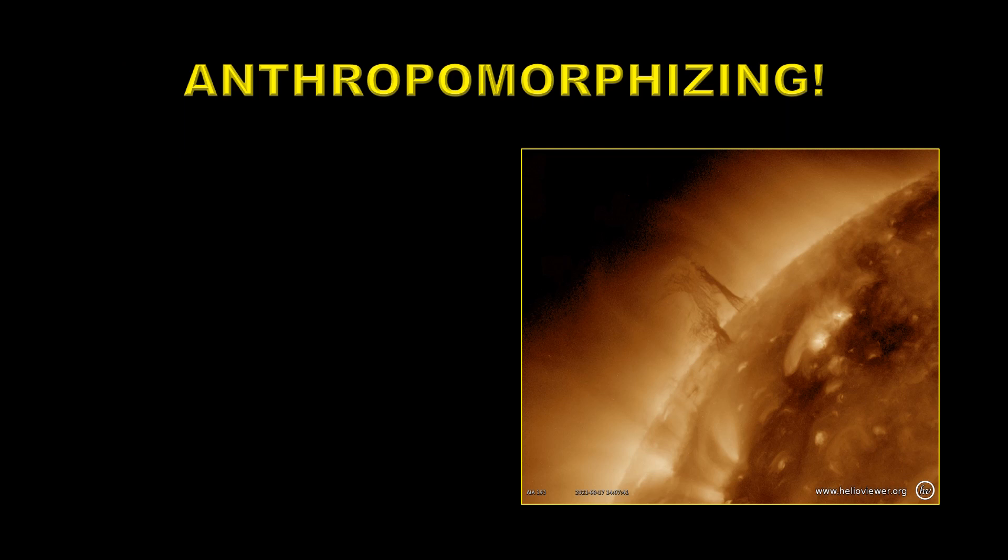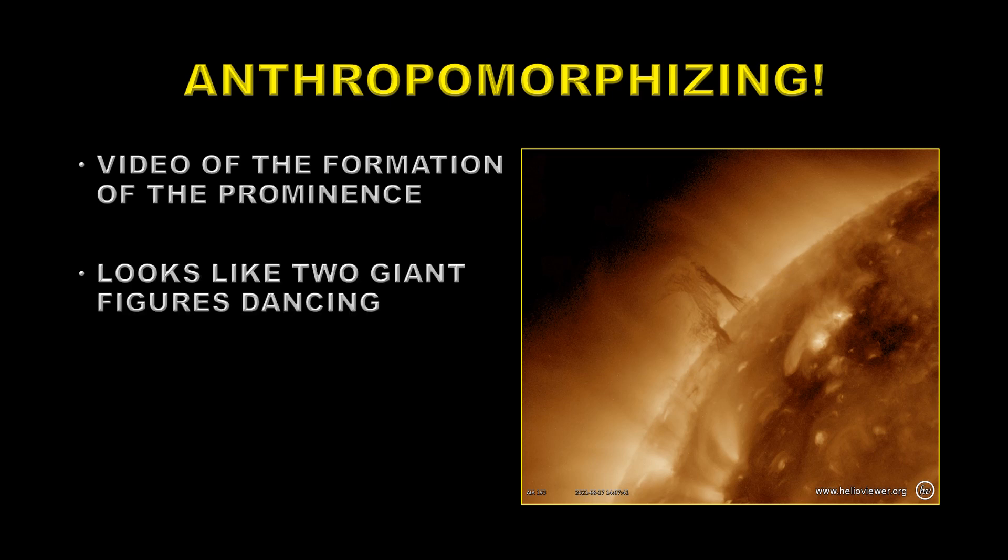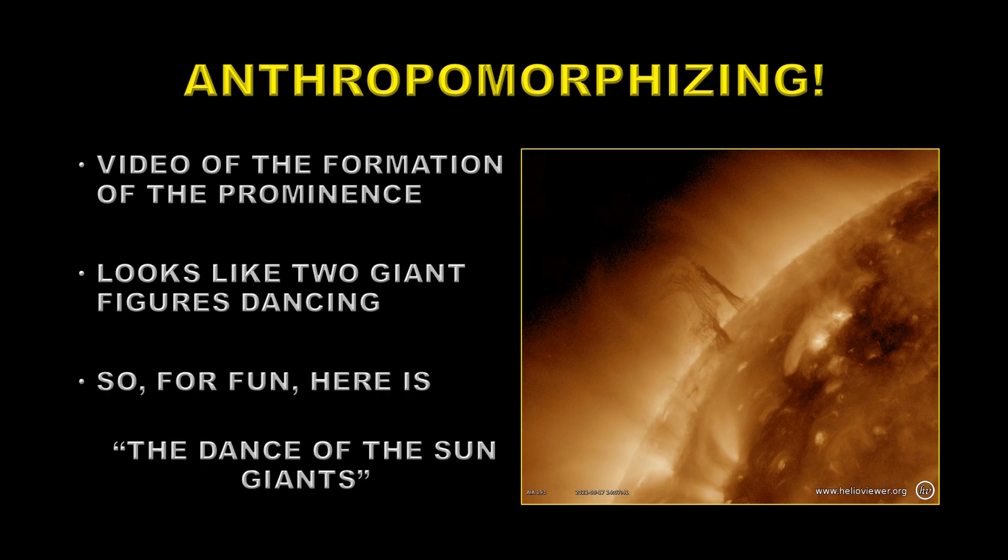The great temptation when you see a picture is to add an anthropomorphic interpretation to it. I started by making a video of the formation of this prominence, which I thought might be of interest to some people. But looking at the video, it looked to me like two giant figures dancing. So for fun, I present to you the Dance of the Sun Giants.